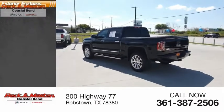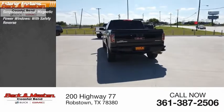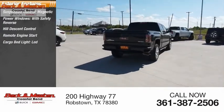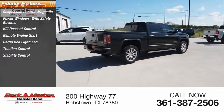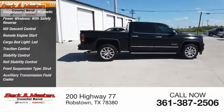Here are some of this vehicle's great options: suspension control magnetic, power windows with safety reverse, hill descent control, remote engine start, cargo bed light LED, traction control, stability control, roll stability control, front suspension type strut, and auxiliary transmission fluid cooler.